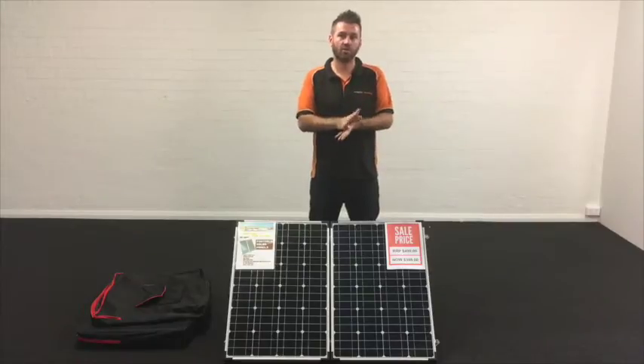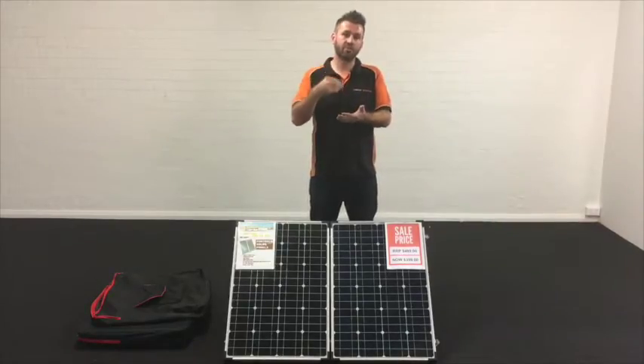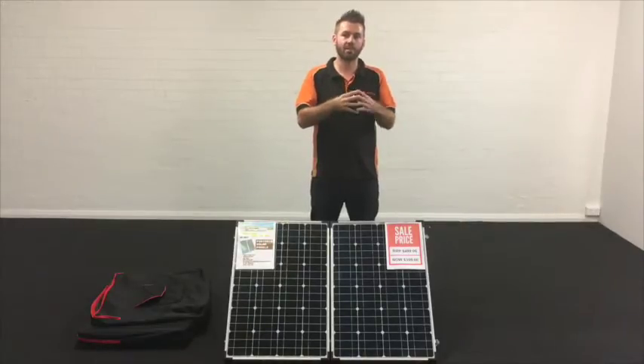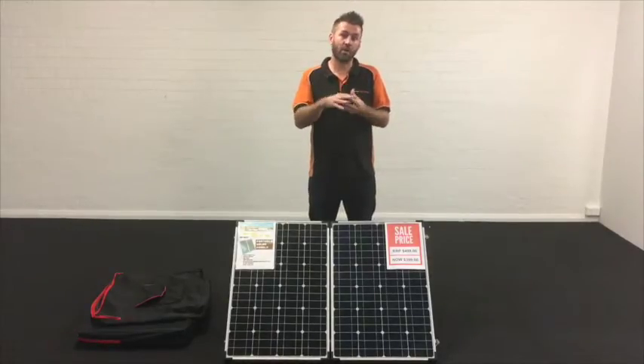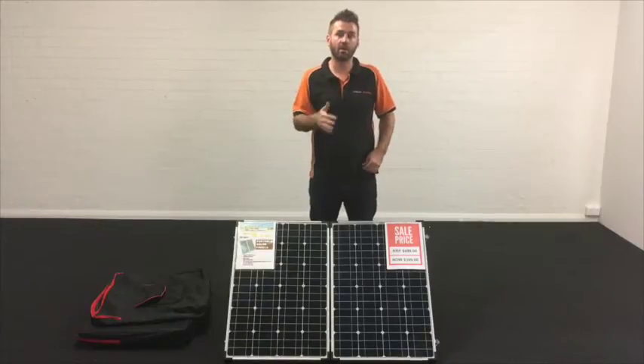On average in Australia you'll get about 8 hours of sunlight per day, so we can produce 9 amps every hour. That means we make 72 amps over one day period, which is enough to replenish a 100 amp hour or even a 120 amp hour battery.